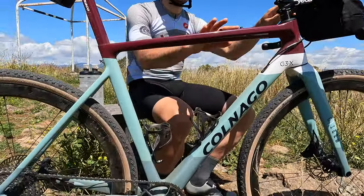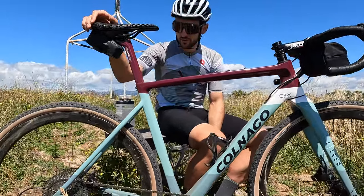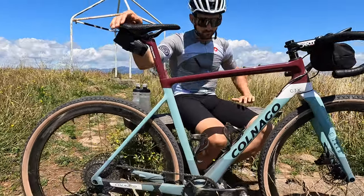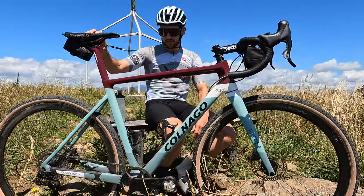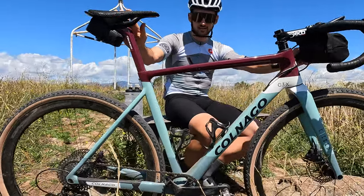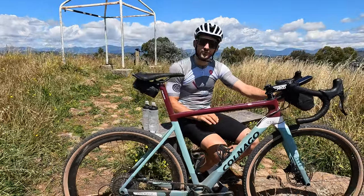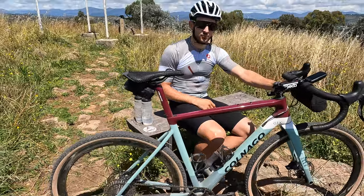Gravel bikes are exploding in the world and I'm super lucky to have all these great partners for next year in my new endeavor to try to race gravel the best I can. So this is my new Colnago G3X. This was a really fun collaboration with them — designing all the color palettes and coming up with this color for my first bike of the season. We're going to be mixing it up throughout the year, but this is the first one, and I think it's really beautiful.